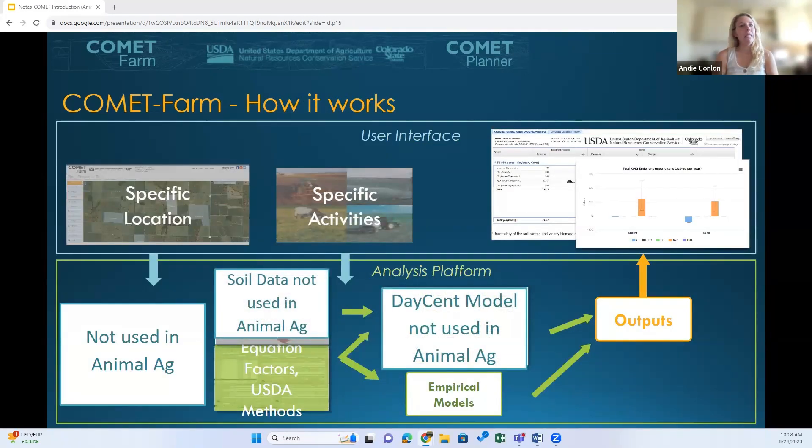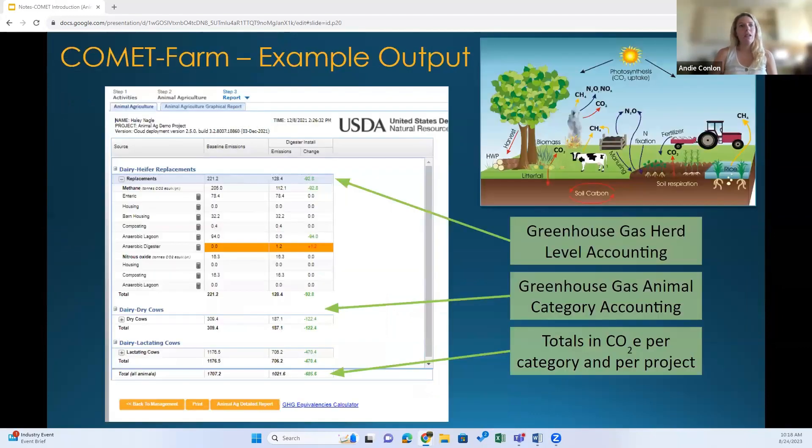For an overview of Comet Farm: users provide information about specific management practices and their location. This information is used in combination with historical practice data, along with climate and soil data from PRISM and CERGO. These are combined with a number of models — empirical models for animal ag and the DASENT model when in cropland — to generate outputs returned to the user as results in tabular or graphical form. Cropping rotations, historical management, soil data, and the DASENT model are not used in animal ag.